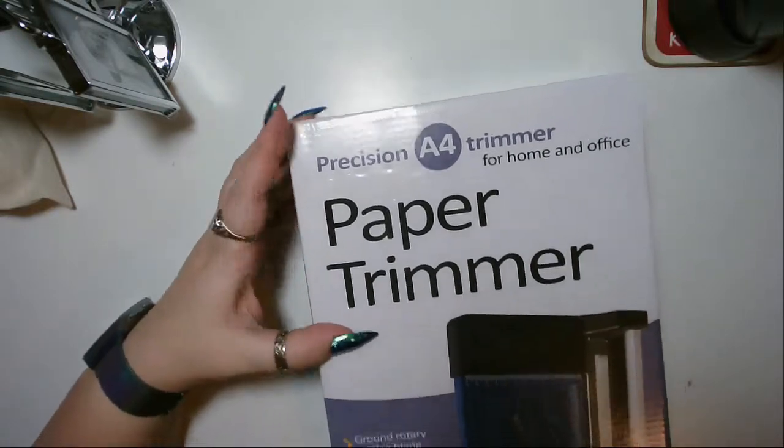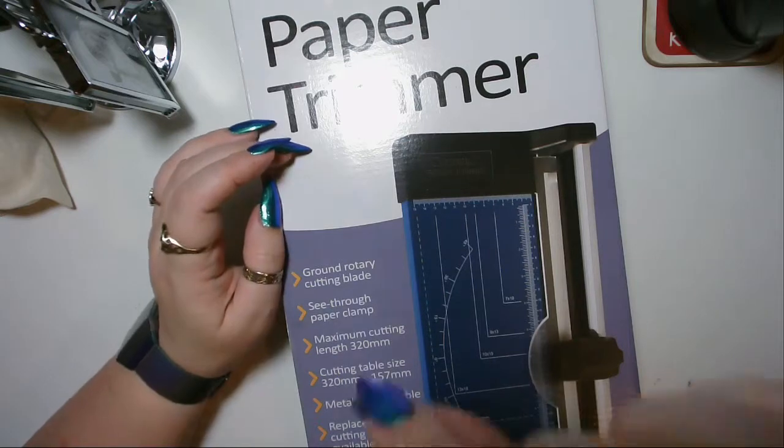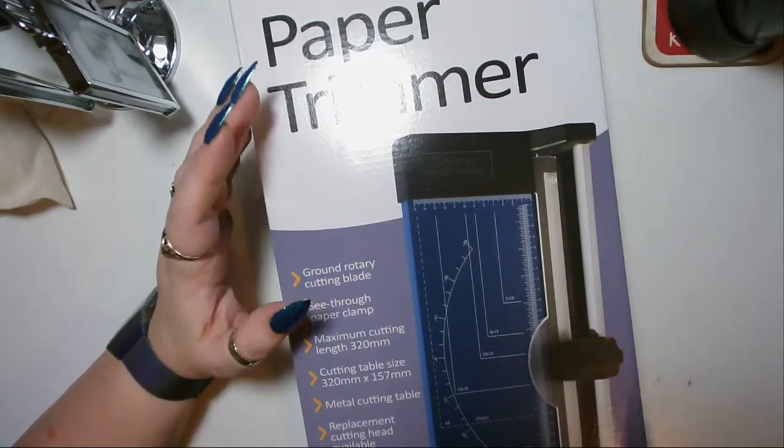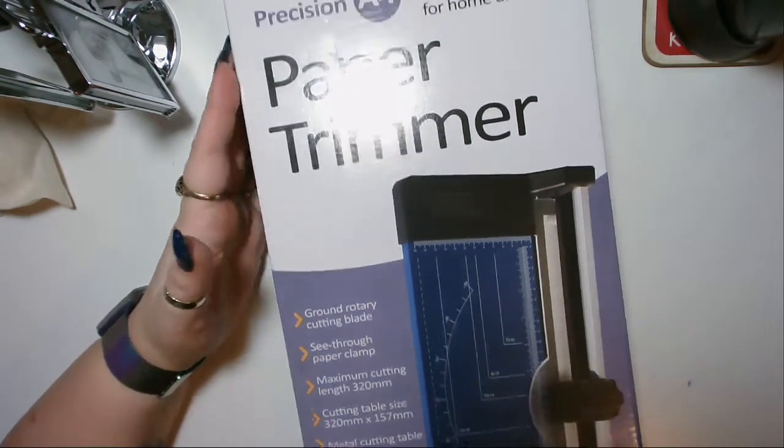A precision A4 trimmer — a rotary one. I don't like the ones with the little bit of blade that just sticks out and you dig in; they don't seem to cut straight. So I've got a proper paper trimmer now. We'll see how it works.